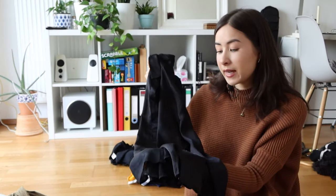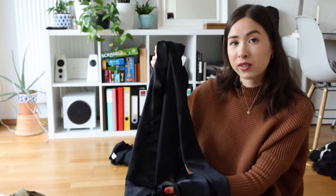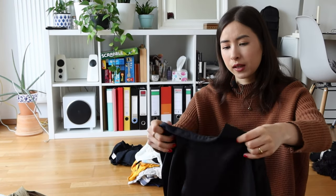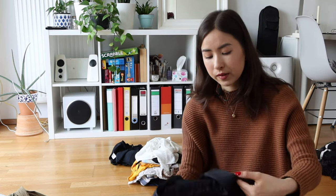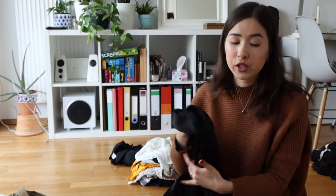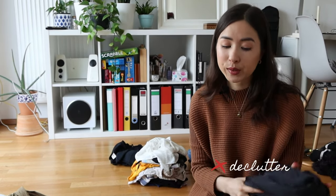Next is a black blouse with a silky feel — simple and plain. Fun fact, I wore this when I worked at an Italian restaurant as a waitress, and since then I haven't grabbed it as much. It's dark, and since the fabric is plastic it creates static and sticks to your body, which I don't enjoy. So I'm going to put this either in the maybe or sell pile.